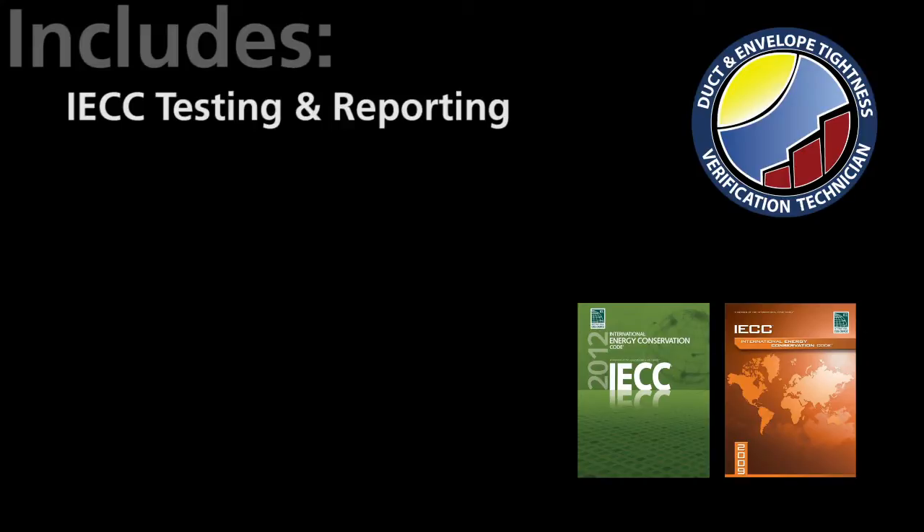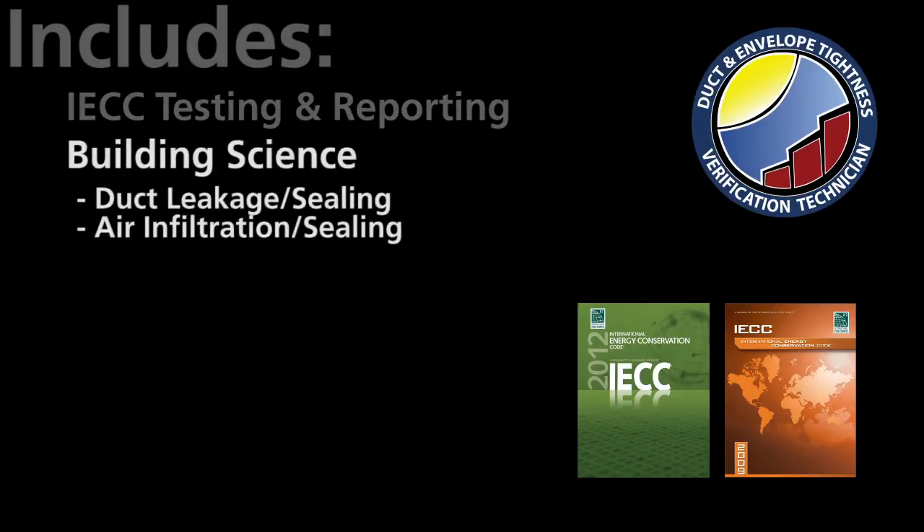It also includes information on the building science behind duct leakage, duct sealing, air infiltration, and air sealing strategies.